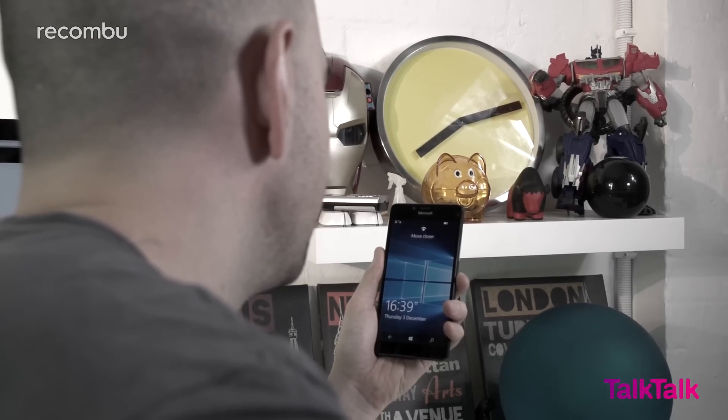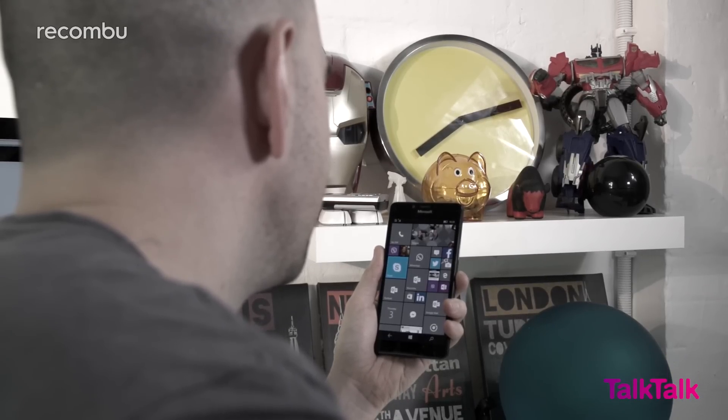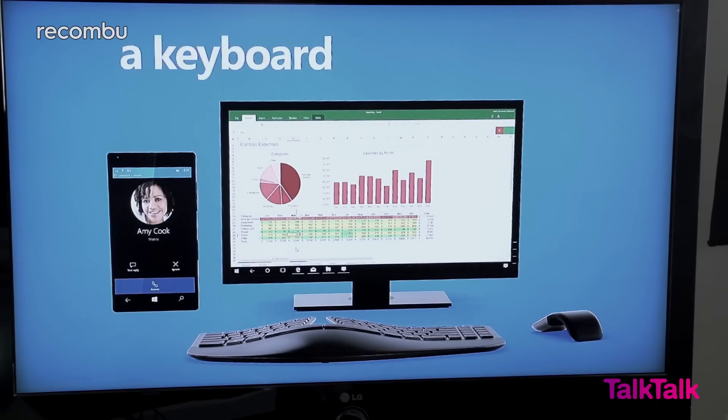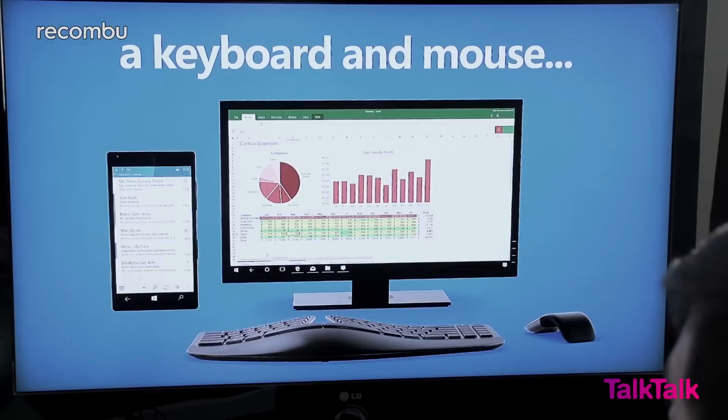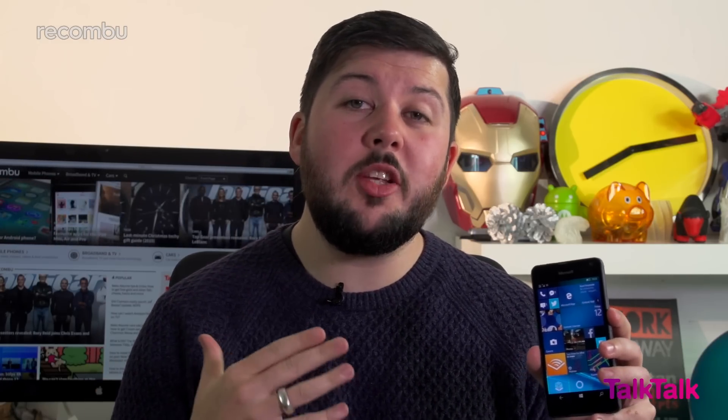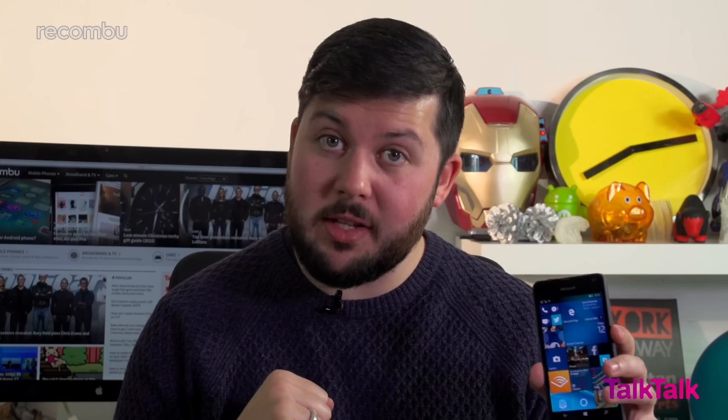For a start, there's no Windows Hello for unlocking the handset with your eyes, but more troubling is the lack of Continuum support — most likely as a result of the Lumia 650's basic performance. This is a massive shame as the phone is being marketed to business users as well as everyday users, and Continuum is a great feature for frequent travellers.